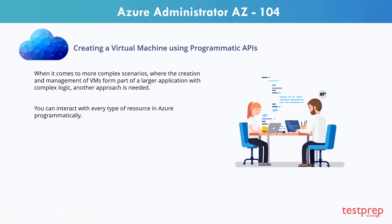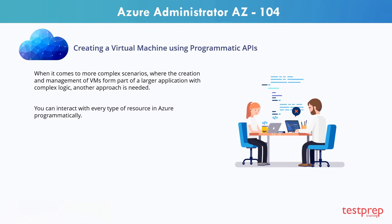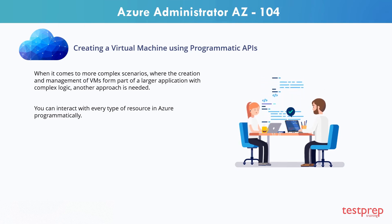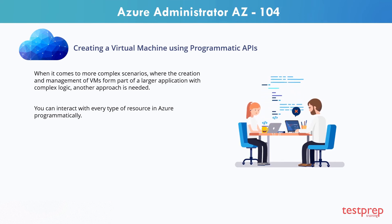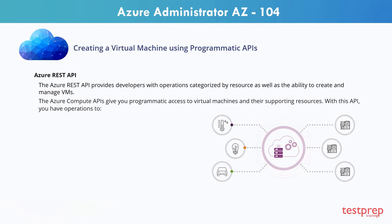Generally speaking, both Azure PowerShell and Azure CLI are good options if you have simple scripts to run and want to stick to command line tools. When it comes to more complex scenarios where the creation and management of VMs form part of a larger application with complex logic, another approach is needed. You can interact with every type of resource in Azure programmatically. The Azure REST API provides developers with operations categorized by resource, as well as the ability to create and manage VMs. The Azure Compute APIs give you programmatic access to virtual machines and their supporting resources.